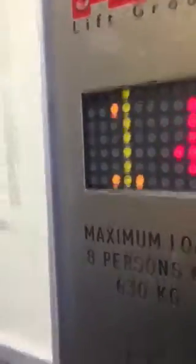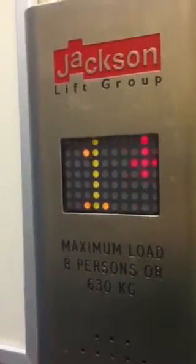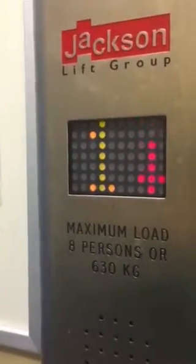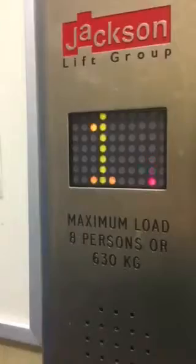Going down. Please mind the doors. Doors closing. Going down — still got the original CNH motor. Ground floor.